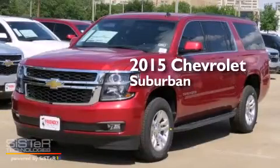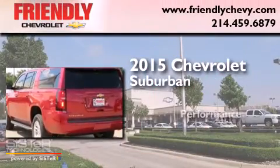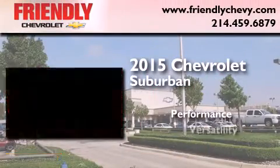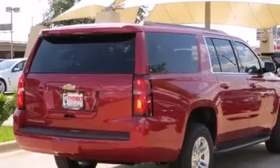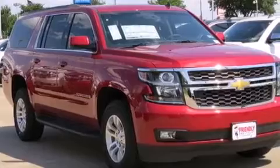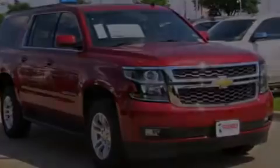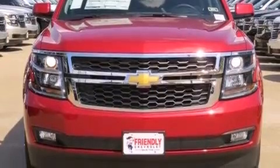This is a brand new 2015 Chevrolet Suburban. All of the following features are included: a low tire pressure indicator, safety alert seat, cruise control, latch ready child seat anchors, an unattended headlight warning chime, and a multi-function display.